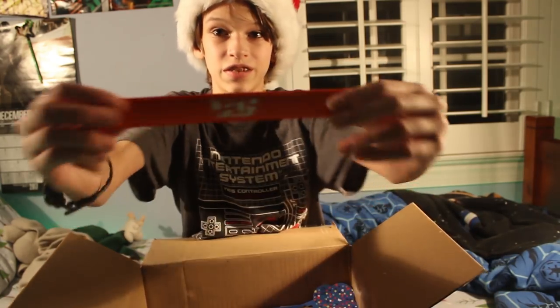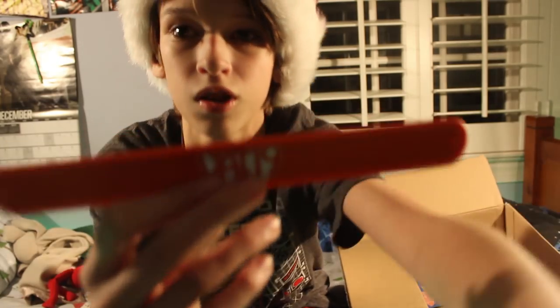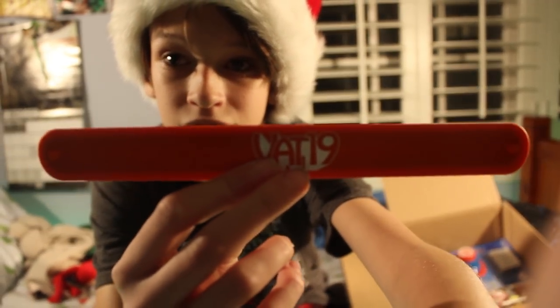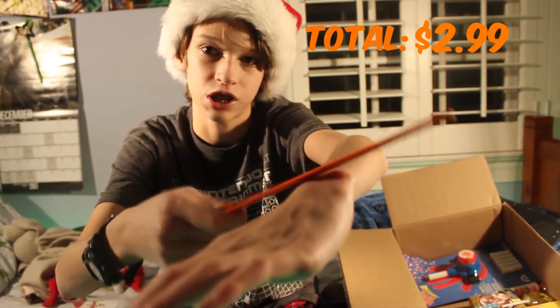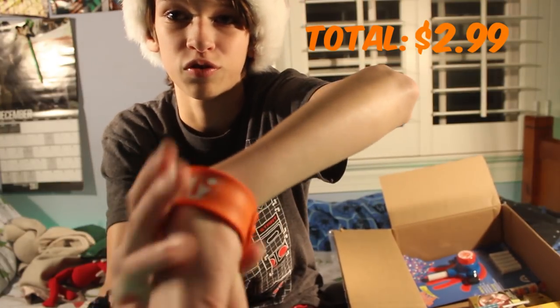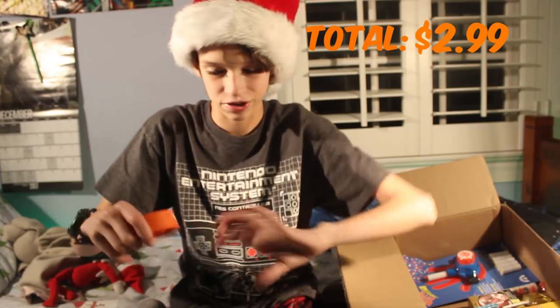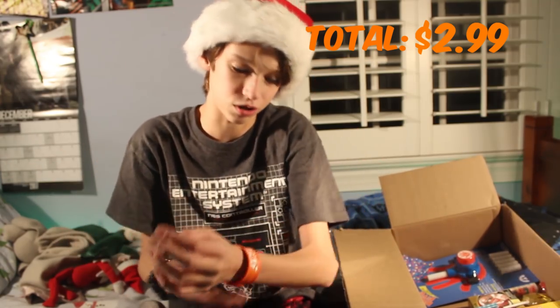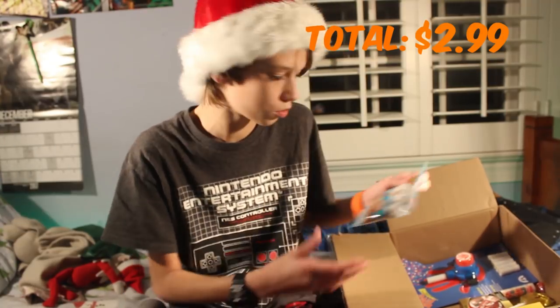The first thing I see is this Vat19 slap bracelet right here. As normal slap bracelets go, you just slap it and it stays on. That's pretty cool — nice little free Vat19 merchandise. By the way, this is the small version, not the medium or the large, just the small one.